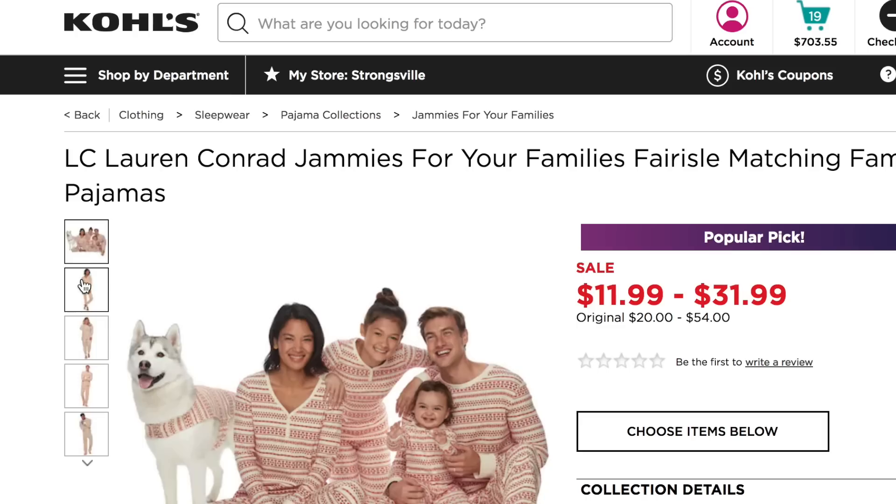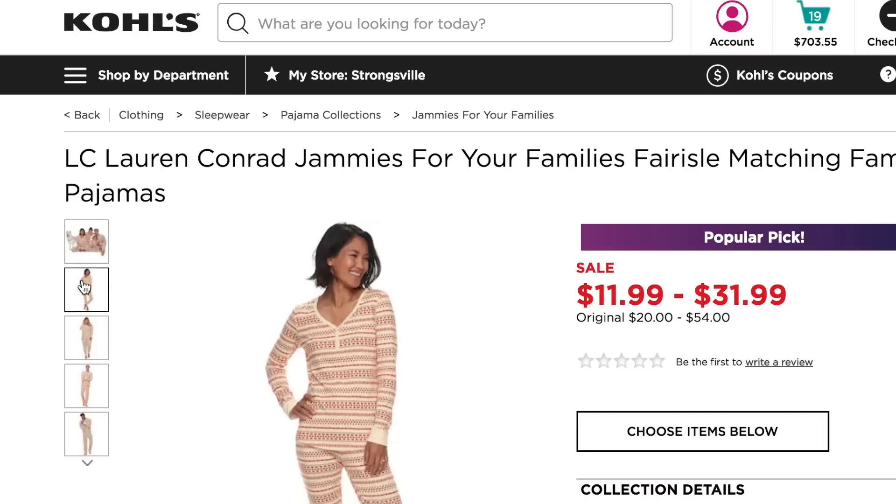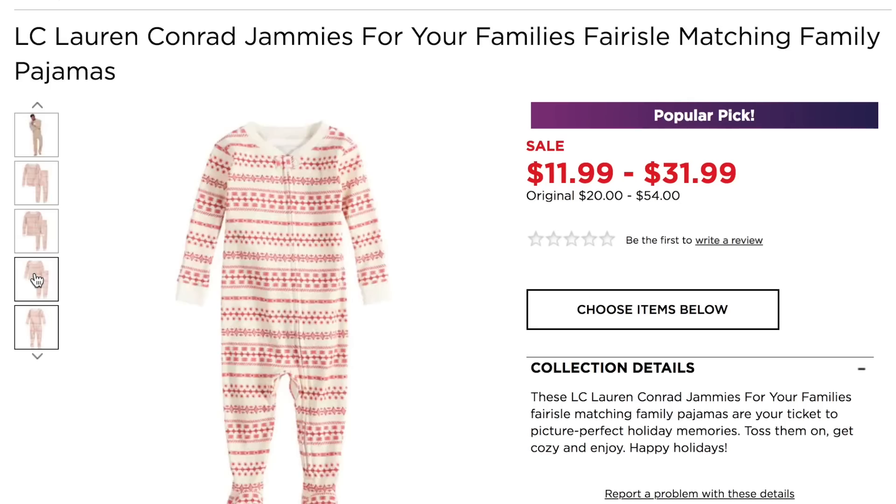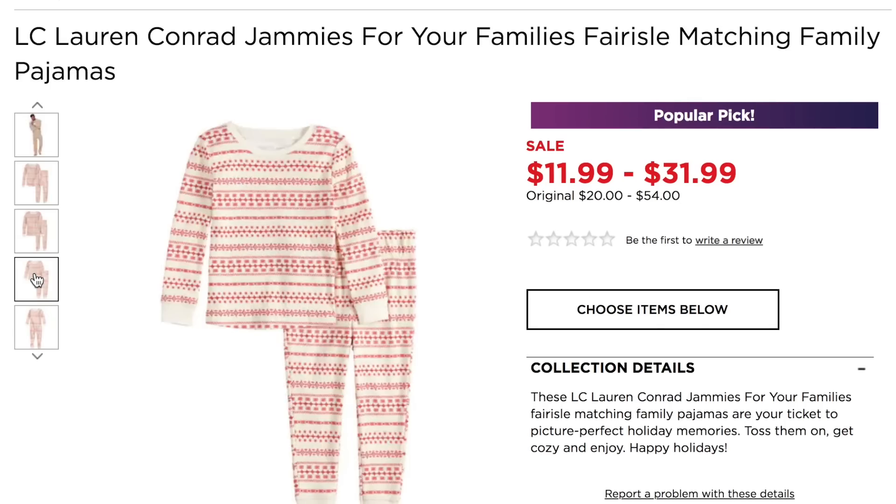The first thing I'm going to do — and this is a family tradition — is that there's one gift the kiddos get to open on Christmas Eve, and it's going to be their pajamas for Christmas. I found this adorable set of family pajamas, and using the RetailMeNot Genie, I'm able to get them for the best price.